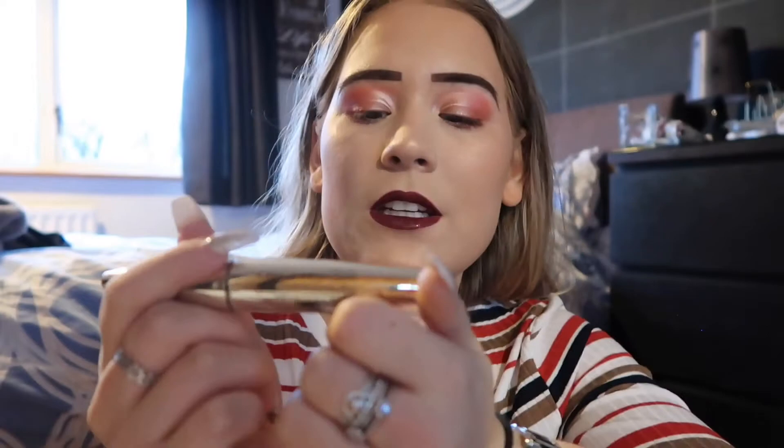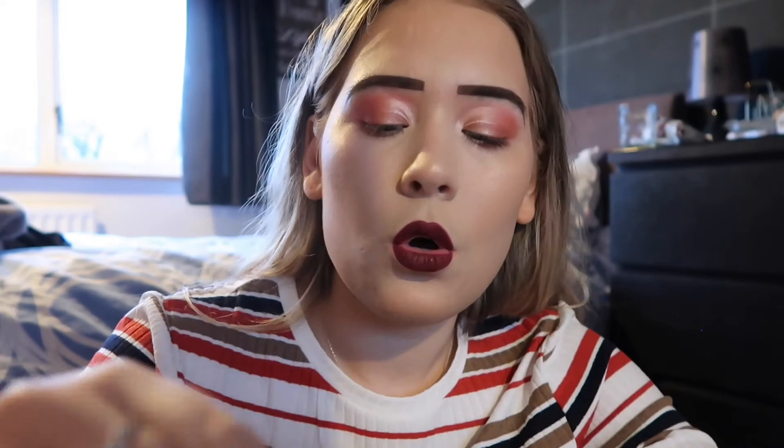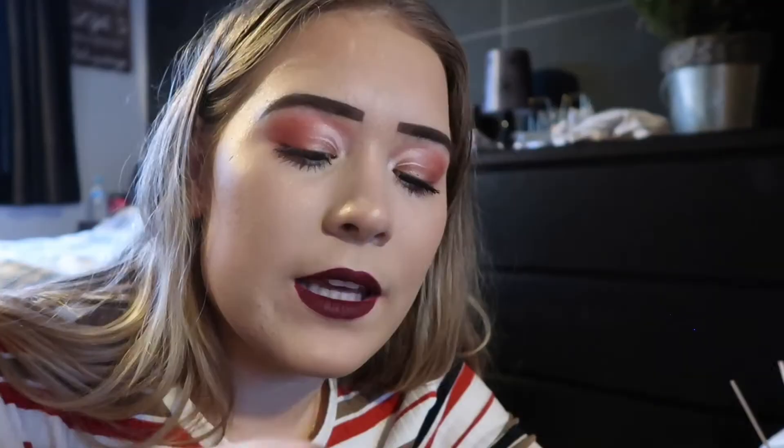I've finished my lipstick and I'm kind of feeling it — I don't know if it matches the eyes but I'm going with it. For mascara I'm using the Primark False Lash Effect mascara — I use this all the time, it's so good, although sometimes it can get gloopy. Then I'm going in with the Benefit They're Real mascara to just separate everything. My lashes are a bit sparse because I have a habit of pulling them out.